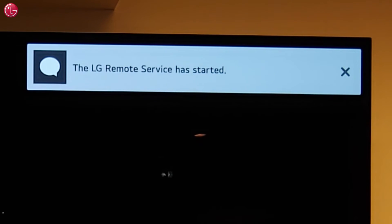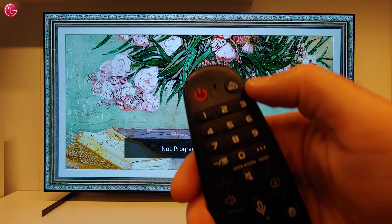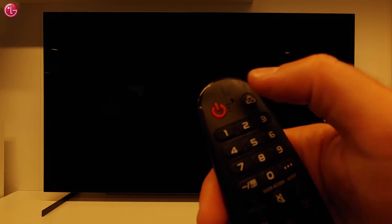You will see a message that LG Remote Service has started. The agent now has a connection with your TV. You can close the connection at any time — just switch off your TV.